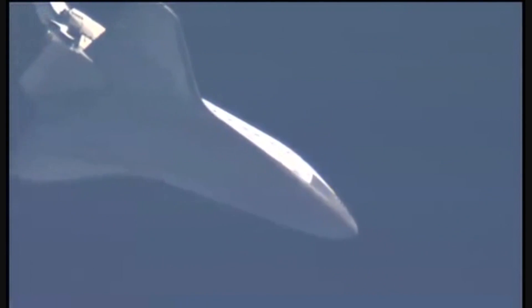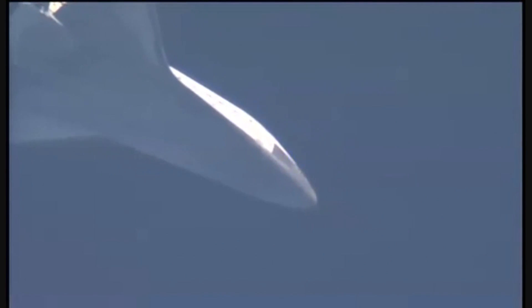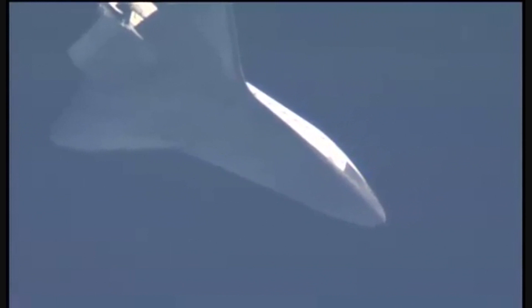Atlantis' current speed Mach 1.6. Its altitude 12 miles. Range to the Kennedy Space Center 41 miles, continuing to bear down on runway 33. Atlantis now just five minutes away from touchdown.